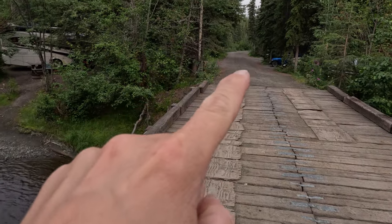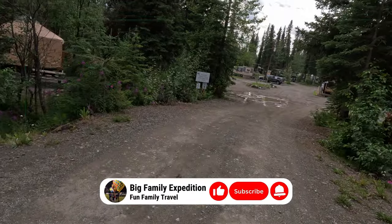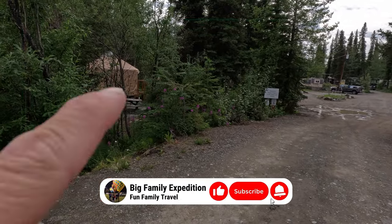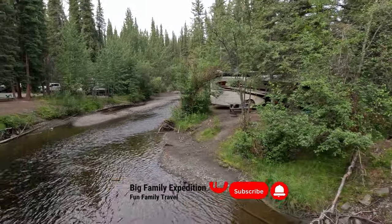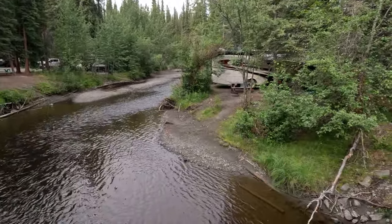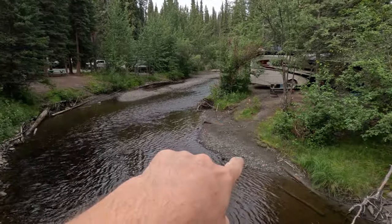You can float down the creek. The campground starts up there — you drive over the bridge and the check-in office is back there. They also have a couple of yurts along the creek that you can rent. And this is the creek — you can see there are campers over there and over here, and they all have access to get down to the creek.